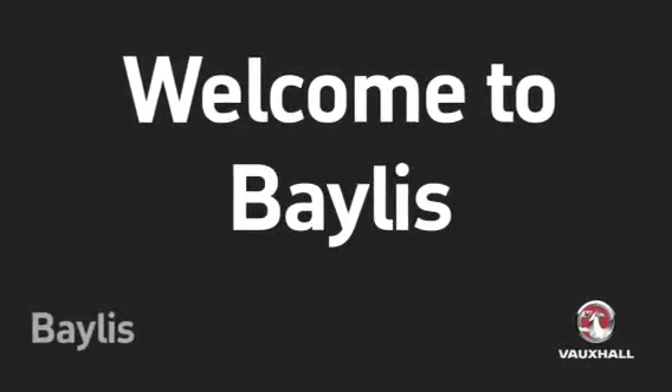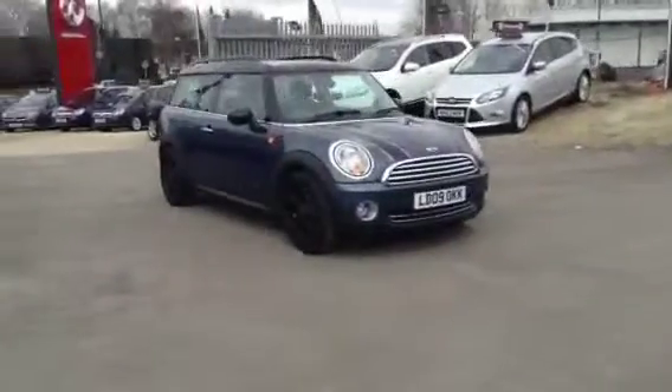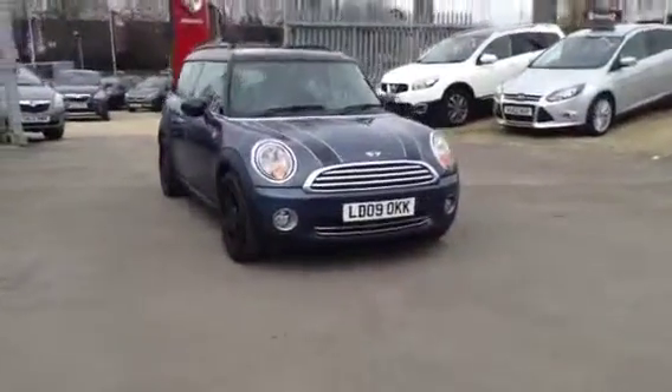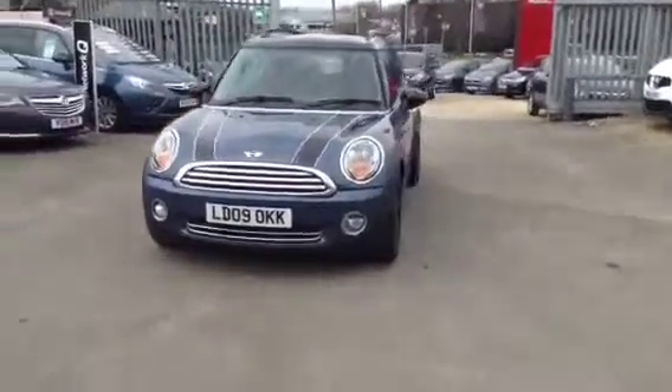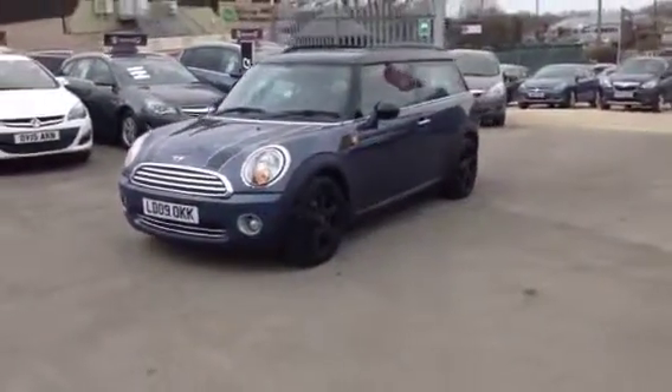Hello and welcome to Bayless Vauxhall. You're currently viewing the Mini Clubman Cooper 1.6, finished in blue metallic paint. This vehicle was registered in May 2009 and comes with a full service history.